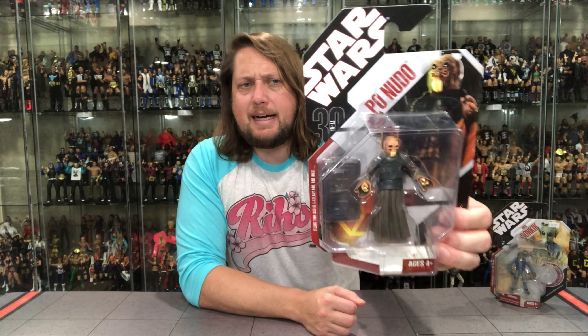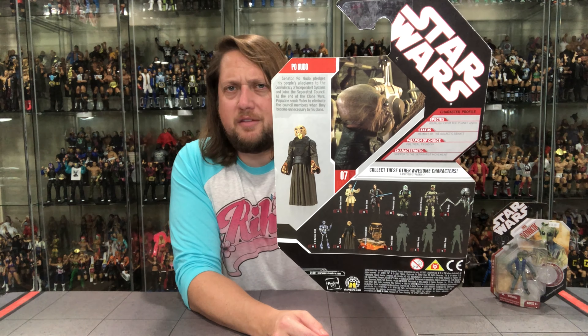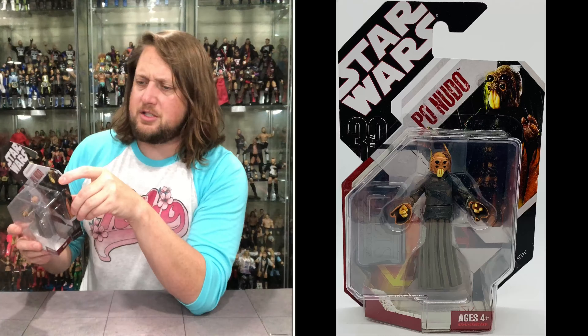Poe Nudo has a stand, at least. On the back we've got the cross-sell down below, warnings, a little blurb, a figure shot, a little scene from the movie, the tail of the tape, and Star Wars. What more do you need on the back of the package? Kudos, Hasbro — you guys know I love that.